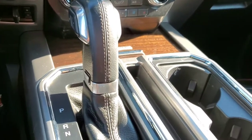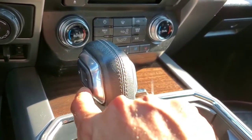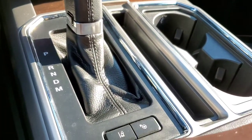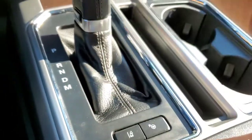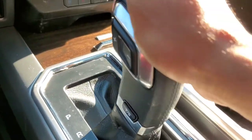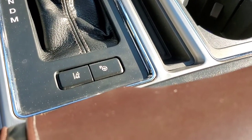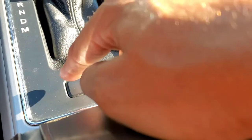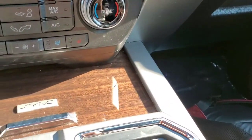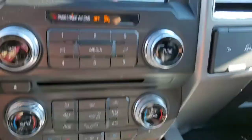Getting down to the shifter — you do have manual capabilities here. It does not have paddle shifters; this is not that type of vehicle. But you do have manual controls, and if you put it in manual mode you can use the shifters on the shift knob. Over to the right side you have your parking control, and you do have lane departure. Beautiful wood trim and the SYNC navigation system — very nice touches.